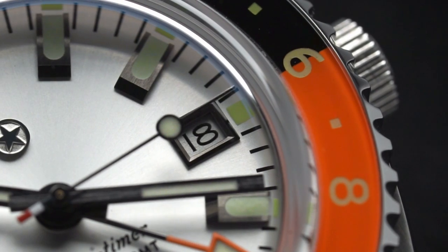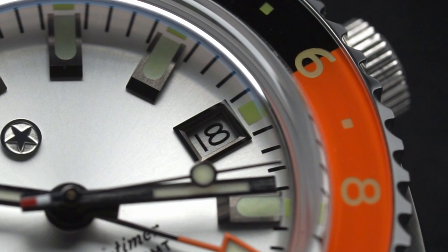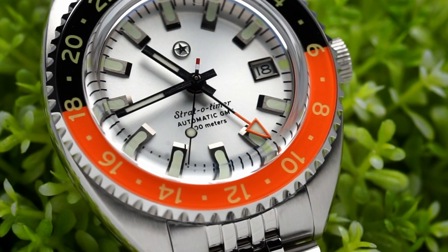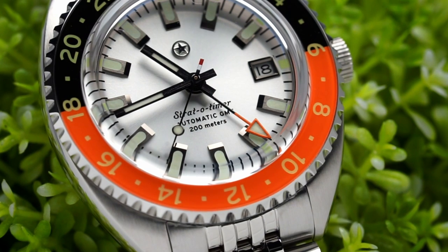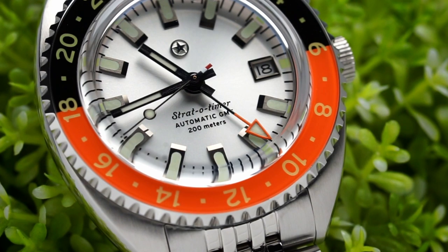The dial is a silvery white color with a sunray finish, which is contrasted with gunmetal detailing on the indices and handset. Personally, I love the look of this combination. Between the finely brushed finishing on the indices with the polished chamfer and the contrasting color combo, it really creates some rich dimension on the dial and makes the entire watch very easy to read.